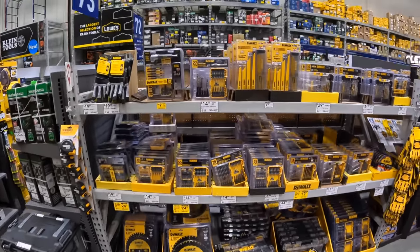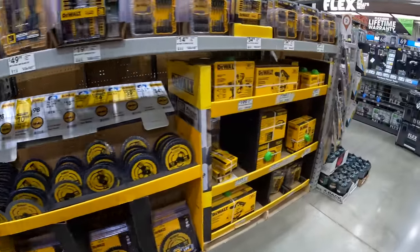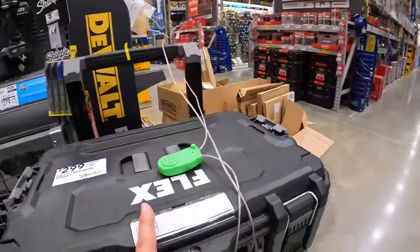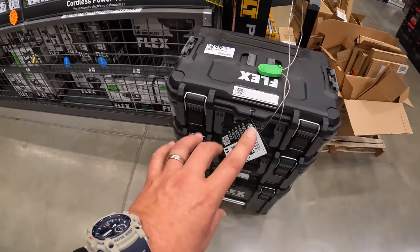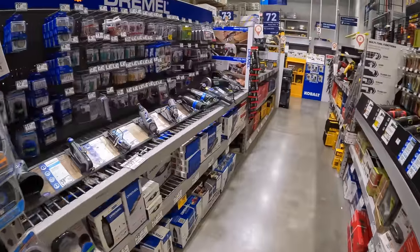They have a lot of stuff over at Lowe's — it's so much to go through. They have this for $2.99 — like this is on sale over at another location for $169 I think. But the Flex Stack Pack is my favorite — I can't wait for the new stuff to come out.